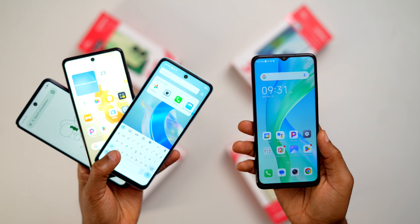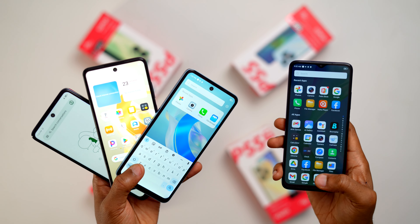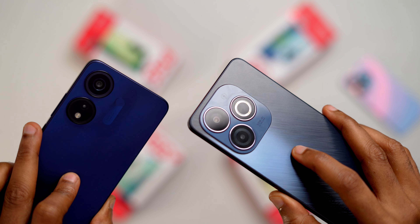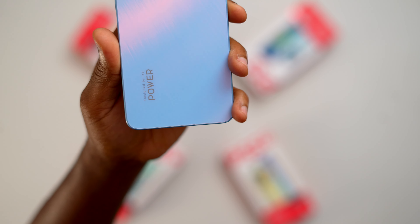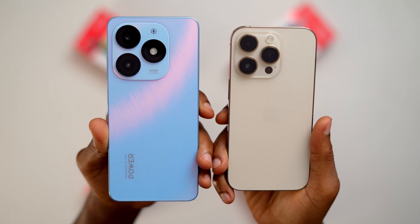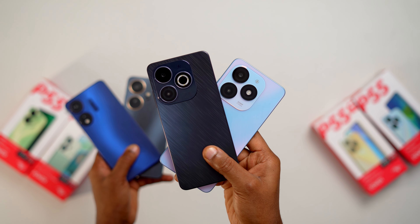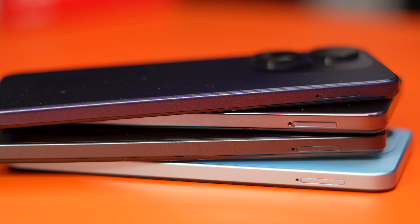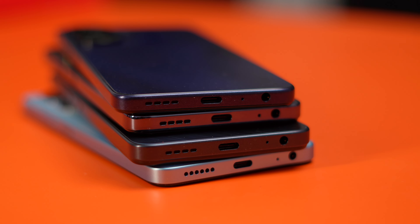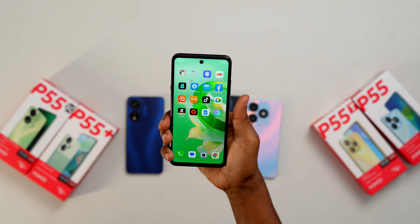The ITEL P55 series has a similar design across all four models with some minor differences. The phones have a plastic body with a textured finish on the back, giving a premium feel, good grip, and preventing fingerprints and smudges. The P55 5G's design is slightly marred by its water drop notch and larger bottom bezels — a somewhat outdated look. The P55 Plus, P55T, and P55 with their punch hole notches, and the P55T's unique ring LED lights on the back, stand out more. The P55T and P55 look very much like an iPhone from the back, which many people will love.